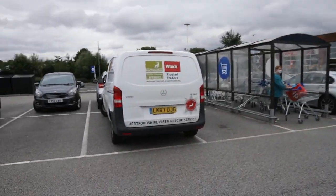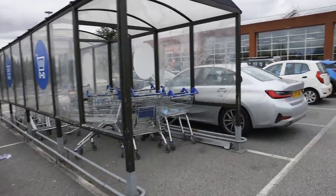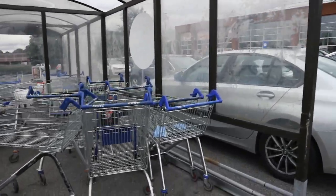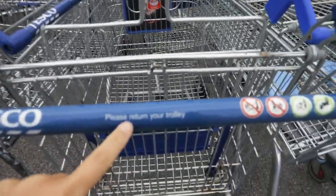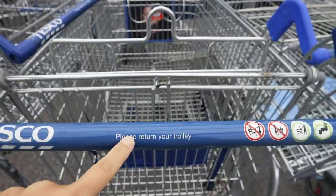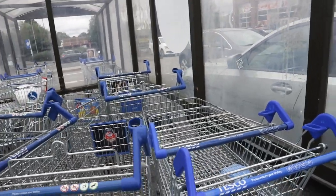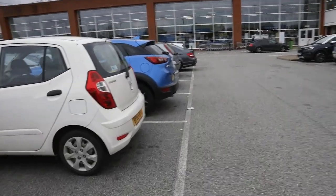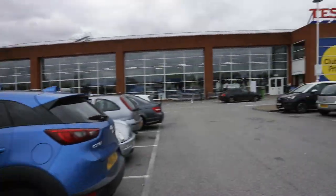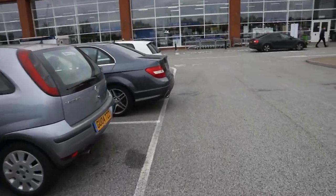Over here they have trolleys. I know a lot of you are learning English and you'll probably learn the word 'shopping cart,' but that's actually an American word - in England we call it a trolley. You don't actually have to put a coin to get these trolleys out, whereas in some stores you do, just like in Russia. This is the car park right here - it's quite big, probably fits a few hundred cars.